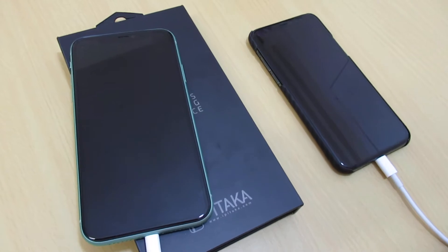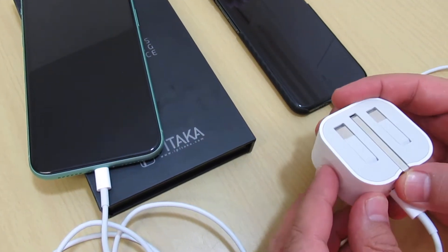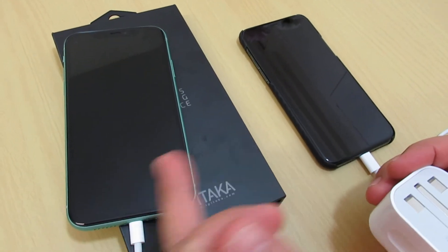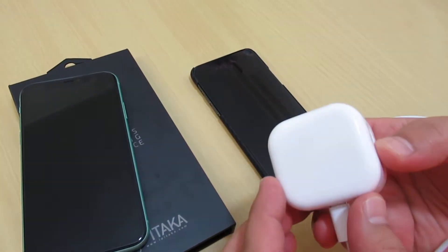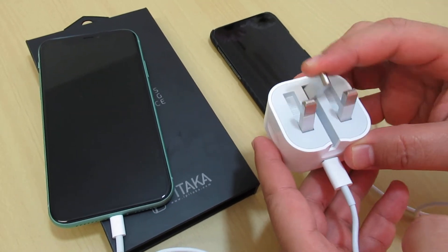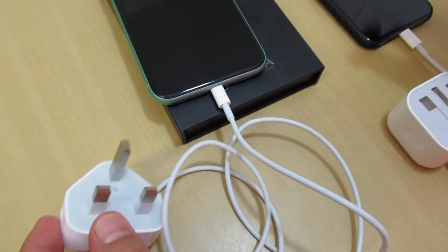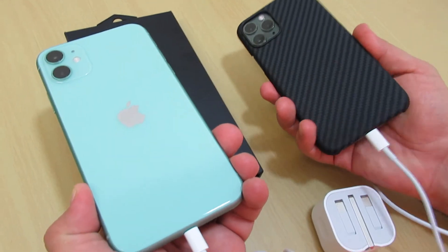Both of them have wireless charging and fast battery charging — 18 watt, same 50 percent in 30 minutes. This is the shape of the iPhone 11 Pro new charger wall socket. This is for iPhone 11. Thanks for watching, have a nice day, bye!